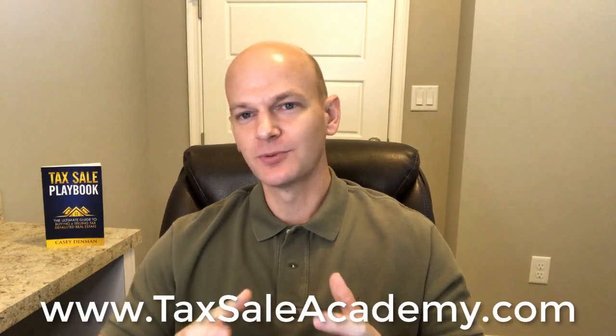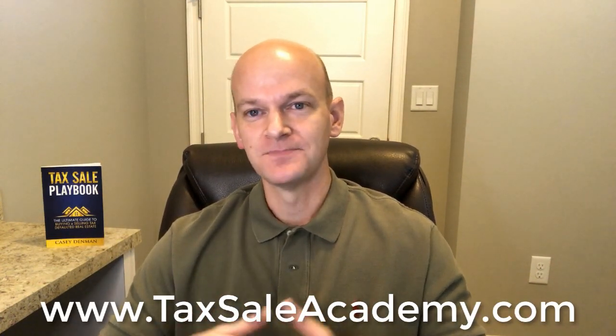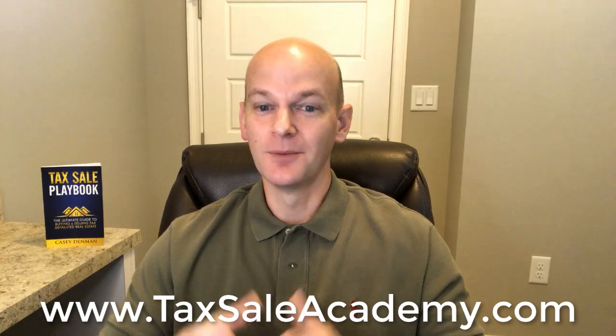I truly hope this has helped you out. When it comes to title insurance, you can do a suit to quiet title, the tax foreclosure certification process, possibly a deed from the former owner, or simply sell it without title insurance at a cheaper price. I've got much more detailed videos on each one of these tactics right here on YouTube, and we go into great depth on all of these inside the Tax Sell Academy. Hope this helps — take care and we'll see you next time.